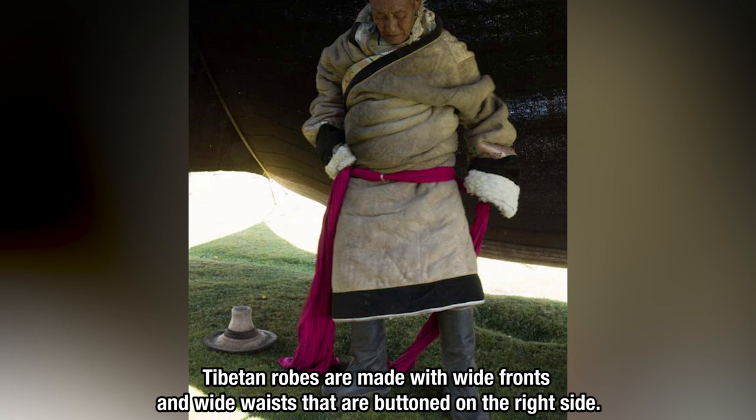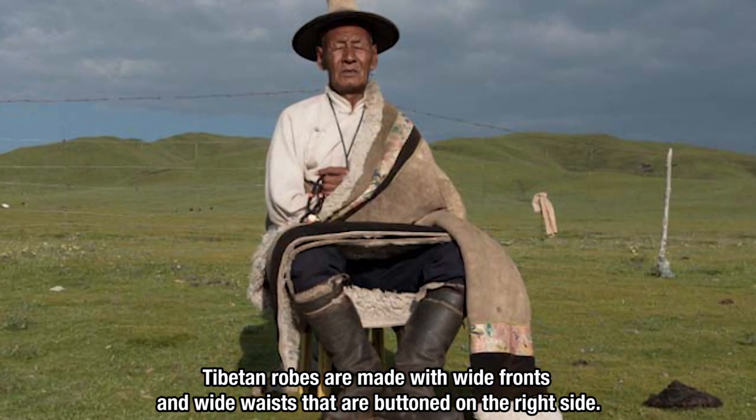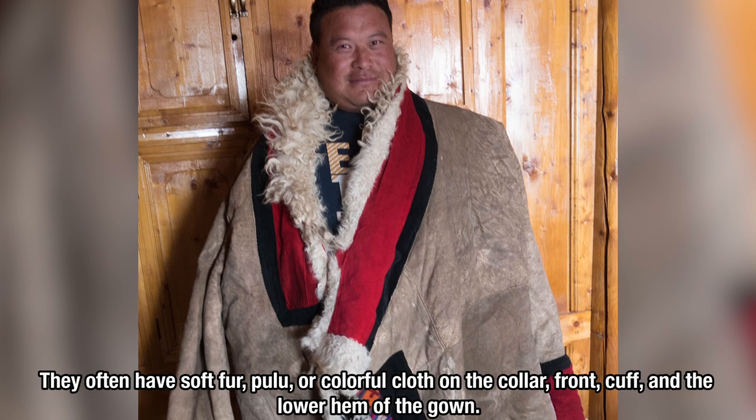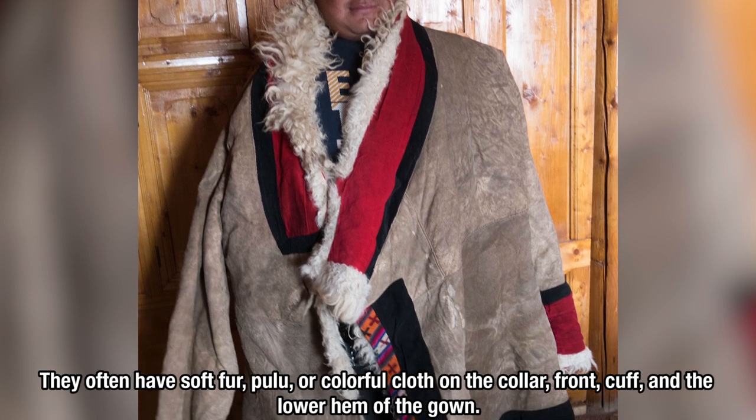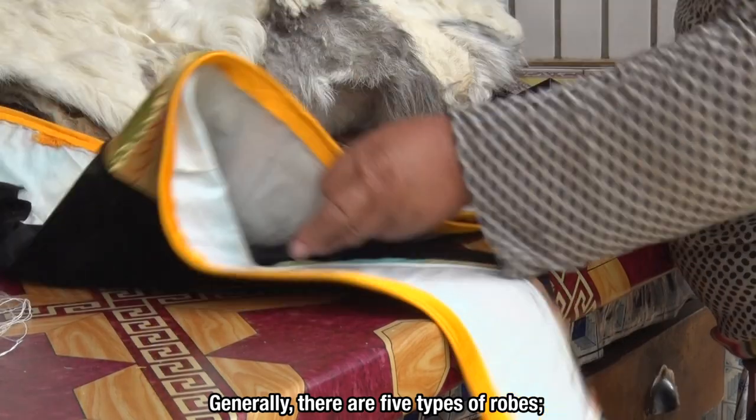Tibetan robes are made with wide fronts and wide waists that are buttoned on the right side. They often have soft fur, pulu, or colorful cloth on the collar, front, cuff, and lower hem of the gown.